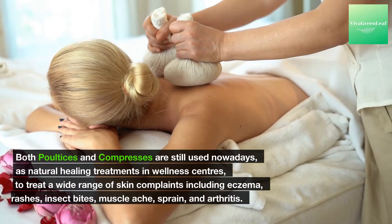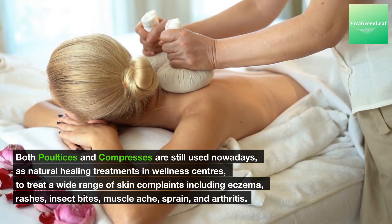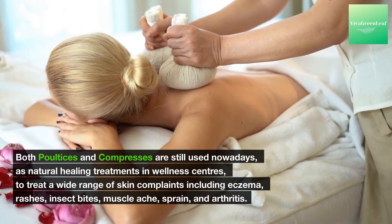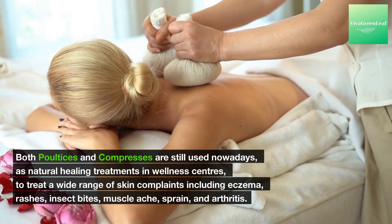Both poultices and compresses are still used nowadays as natural healing treatments in wellness centers to treat a wide range of skin complaints including eczema, rashes, insect bites, muscle ache, sprain, and arthritis.